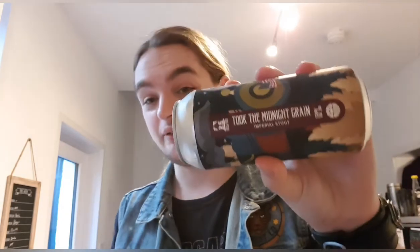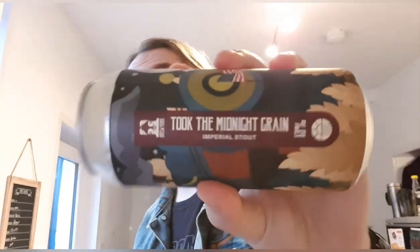Good evening and welcome back to another beer review. I'm Ben the Beer Lad and today I'm going to be doing Brew York's Toke the Midnight Grain Imperial Stout at 13%. This is the big boys. This is one I got from Priest Town — I can't remember how much it cost, but it's up there with expensive beers because it's 13% and it's Brew York. I really like Brew York.